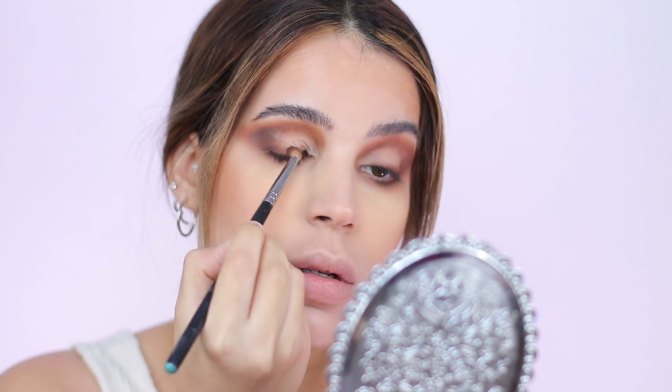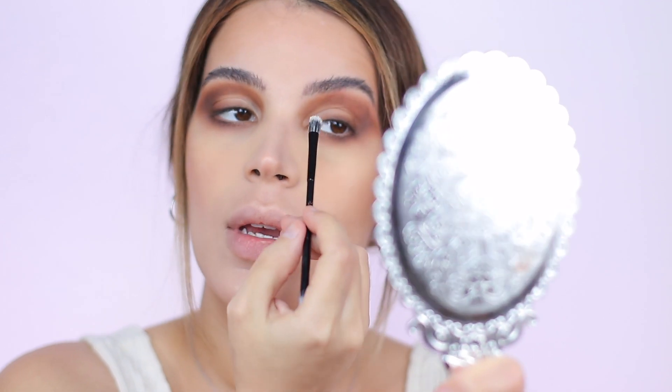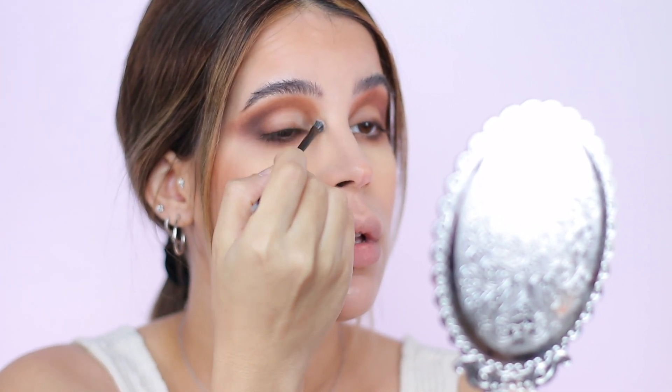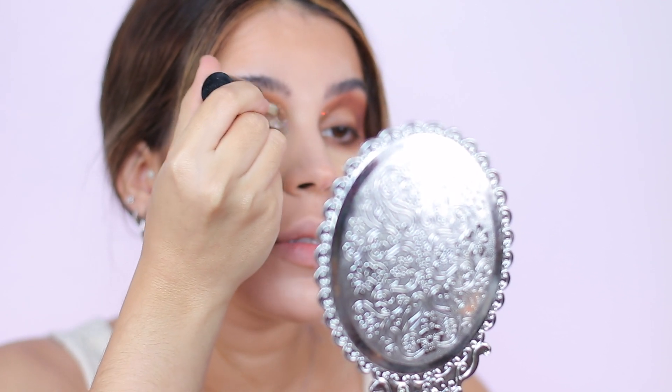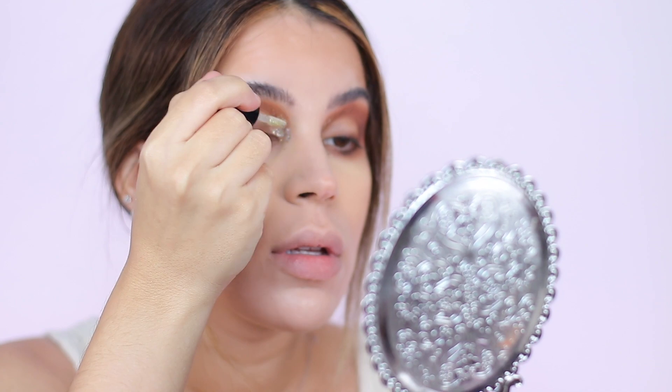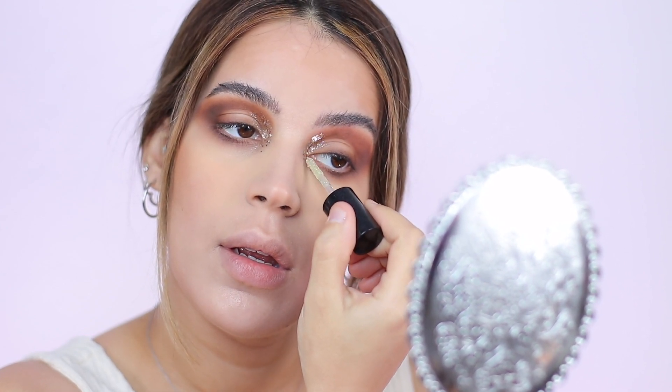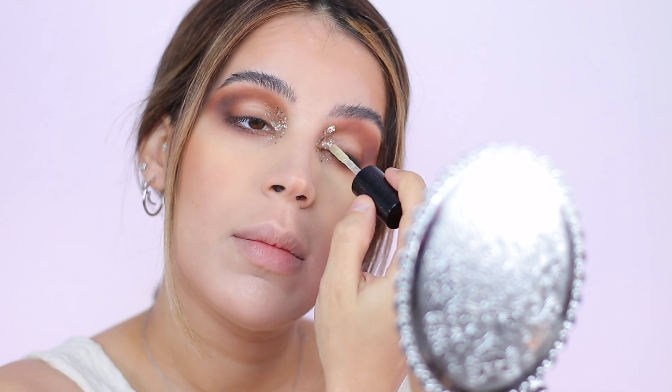For this look I'm adding some glitter from Violet Voss. I'm using a glitter primer from NYX and a little brush from the set, adding the glitter right in the front of the lid. Then I'm adding a MAC Dazzle Shadow liquid right over the top of the glitter and bringing it in.